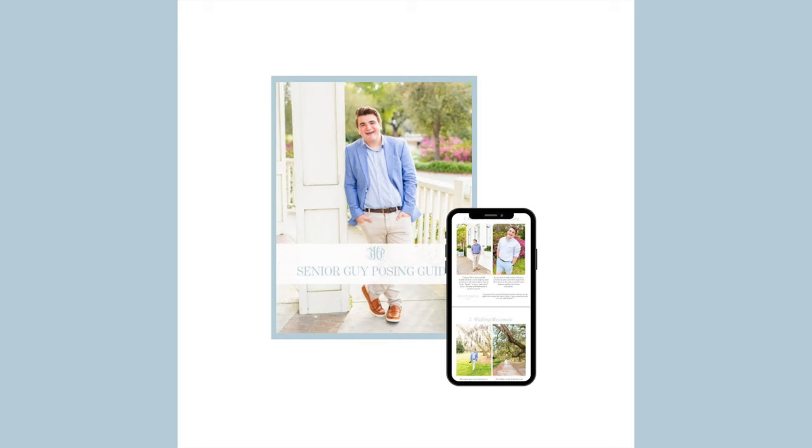I have a free gift for you down in the description below. If you're looking to level up your senior images, posing is one of the best places to start. In the description I have my senior boy posing guide — my 10 favorite go-to poses for senior guys, plus a two-page description of why posing is so important, how I think about it, and some tips and tricks for your next senior session.